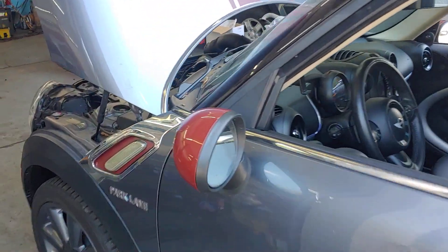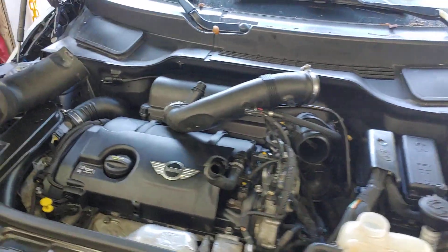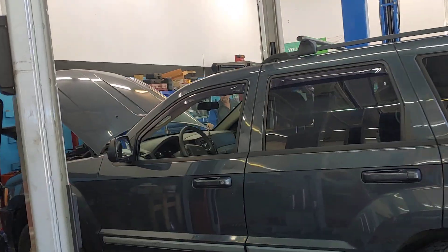We just took it for its maiden voyage. Everything is good. We're checking all the fluids, making sure it's ready to rock. Next bay is a Jeep that we're working on.